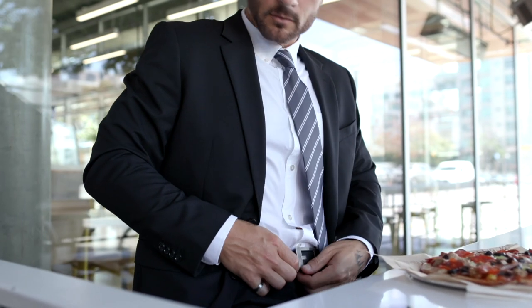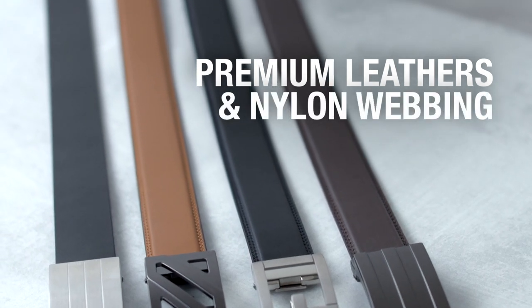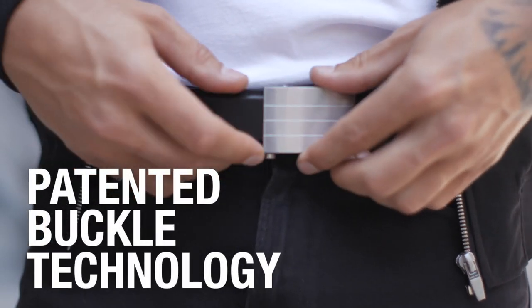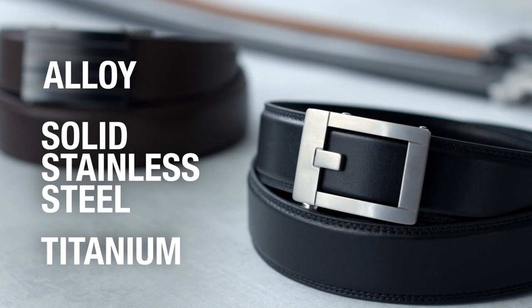The buckle locks at your precise waist size. Our fashion belts are made using the best full grain leather, top grain leather, or nylon webbing available. Core belt buckles use a patented spring loaded mechanism developed by our team — they will not stick or wear out. Our fashion belts come in alloy, solid stainless steel, and titanium.